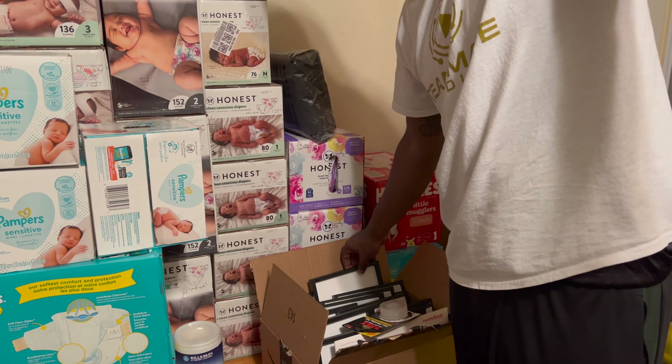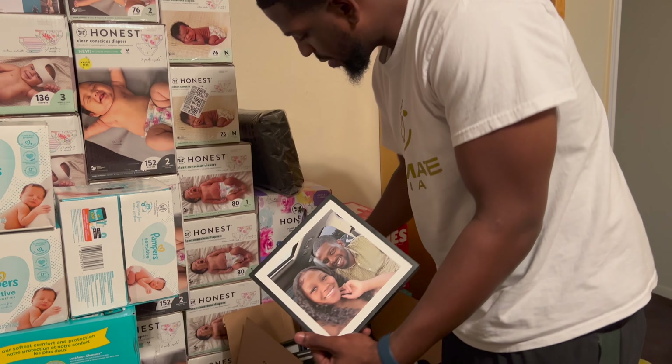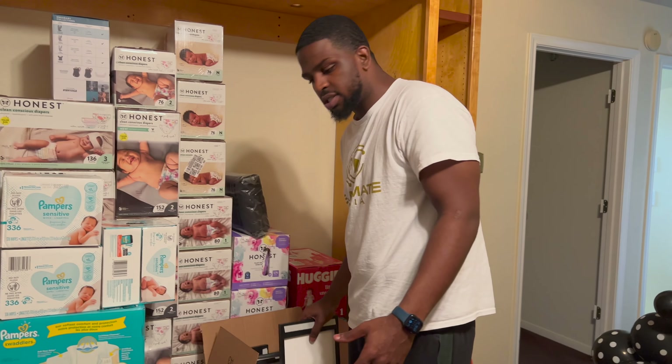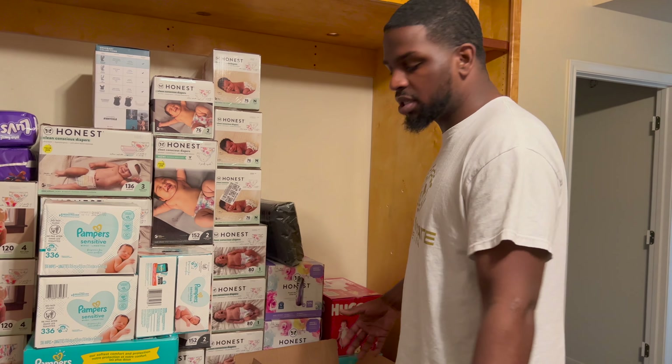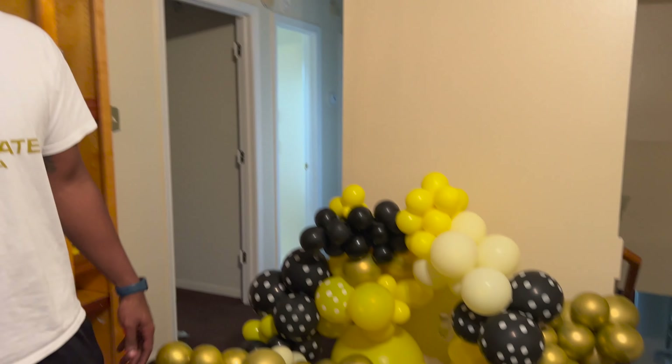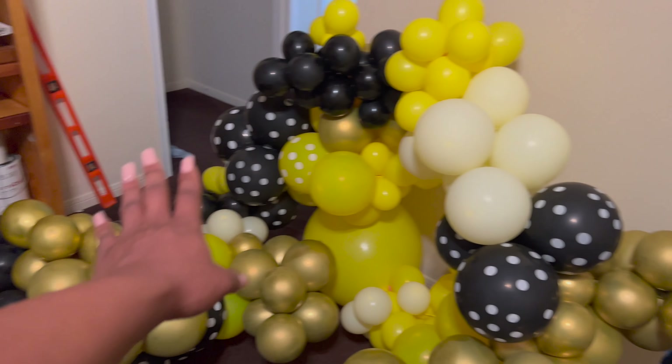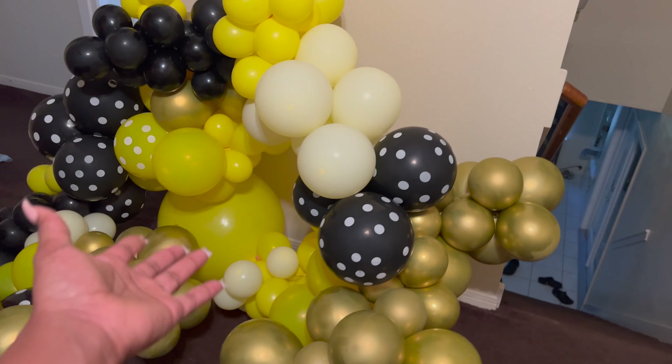We got pictures of us that we're gonna put up on the wall — they're called Mixed Tiles. We're just a little behind; we gotta put those up. We got some other stuff we're gonna do too. These are balloons from our baby shower — we just haven't done anything with them yet, but we're gonna figure something out.